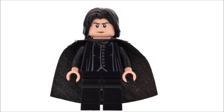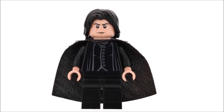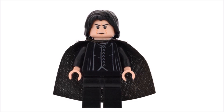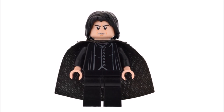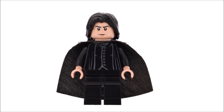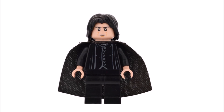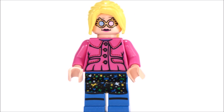Next up, in sixth place we have Professor Snape — specifically the 2010 version. I love the flowing robe torso printing and the face print is very Snape-like, which is why I love it. The hairpiece is spot-on as well. His cape looks great; it's pretty average but it really adds to the character of the figure. Professor Snape is definitely deserving of a spot on this list.